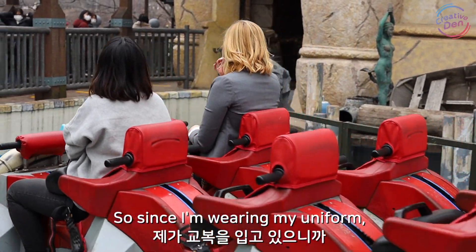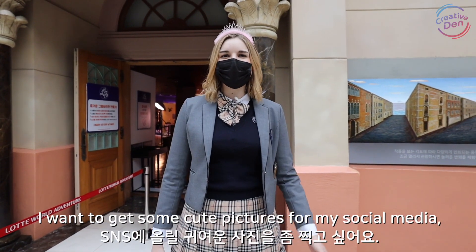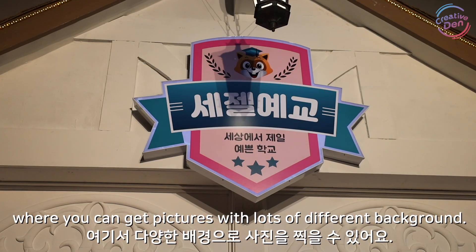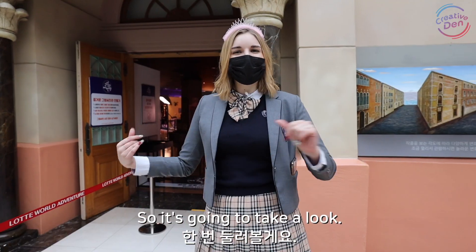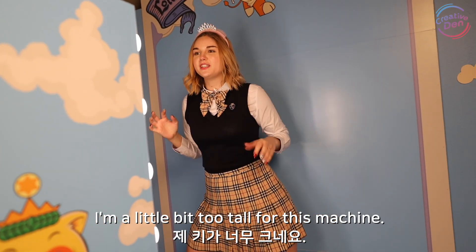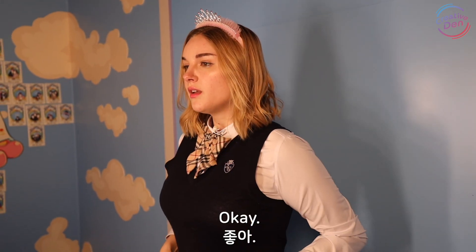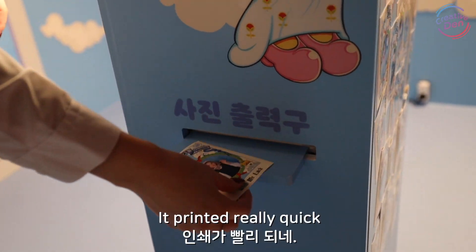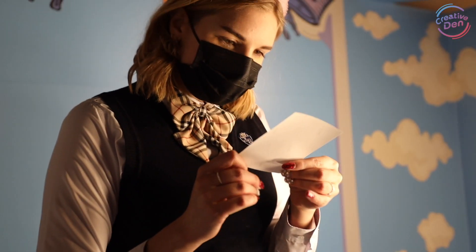Since I'm wearing my uniform I want to get some cute pictures for my social media. Luckily, Lotte World has a free photo studio where you can get pictures with lots of different backgrounds. So let's go take a look. It printed really quick — cute!